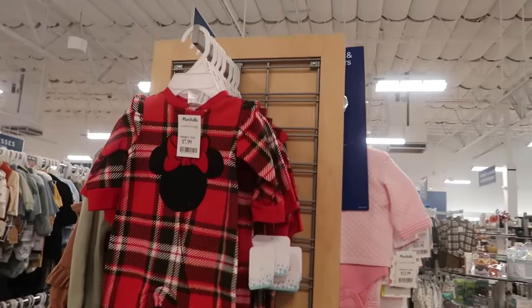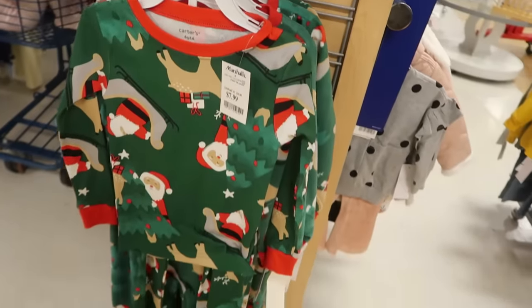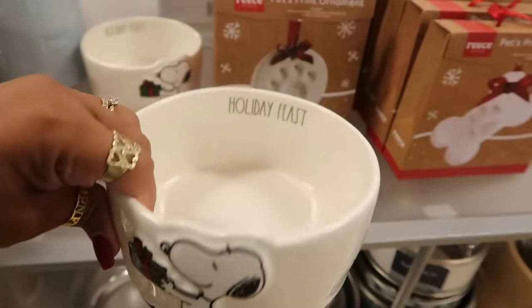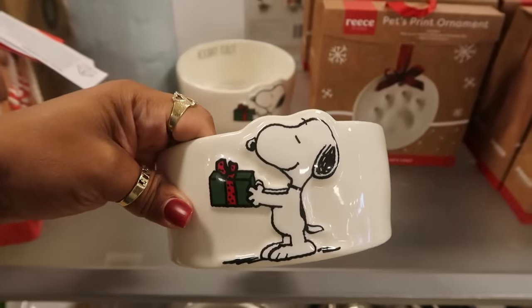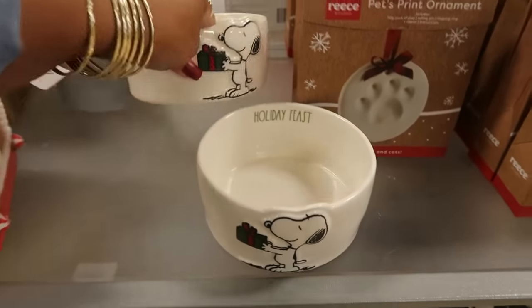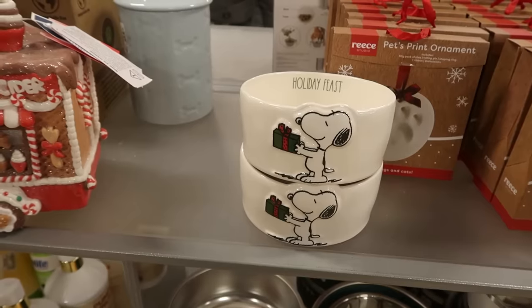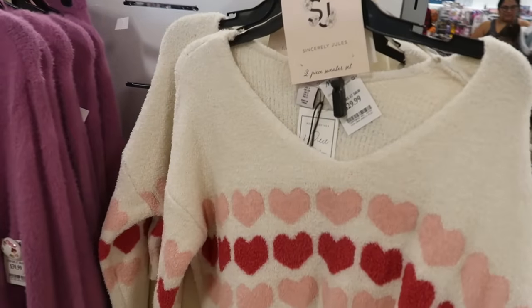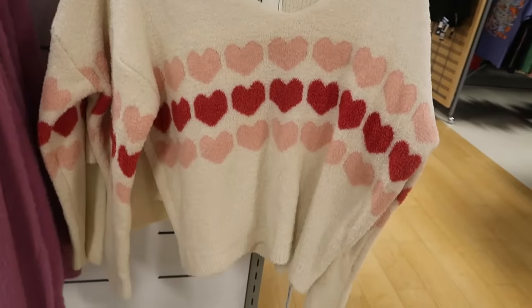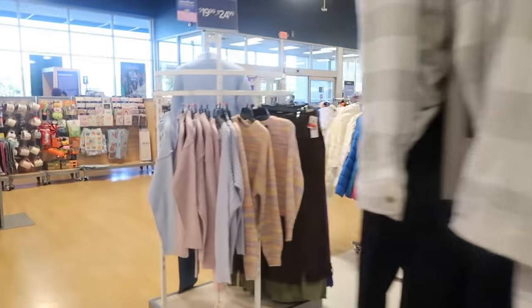Oh my goodness, look at this little pajama set with Minnie Mouse on the front for $8 — super cute! Snoopy dog bowl Holiday Feast — $6. You know what, I should get these. I think I'm gonna get these and switch out my dog's bowls — yep, those are coming with me! This two-piece Sincerely Jewel set is super cute, it comes with some shorts and it's $30.